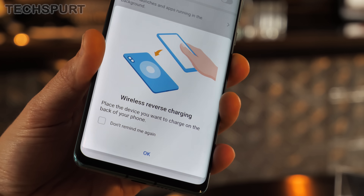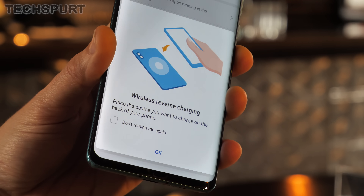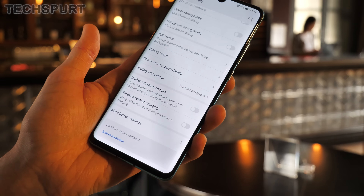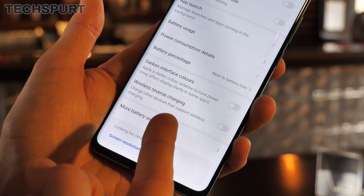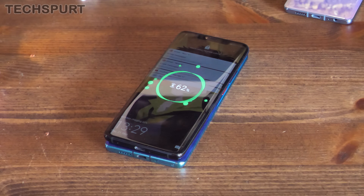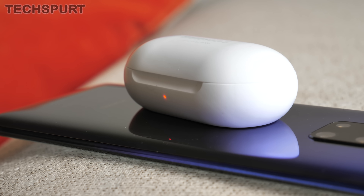If you've got the P30 Pro, you can also get Huawei's reverse wireless charging feature. This can be turned on in the battery settings section and allows you to share your phone's power with another wireless charging device. It's not the fastest for charging other phones admittedly, but it's definitely handy for accessories like Samsung's Galaxy Buds.